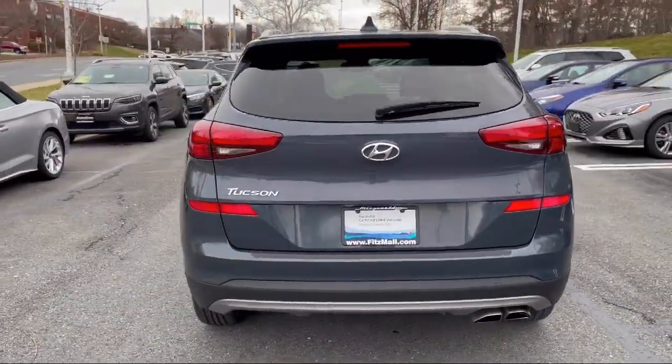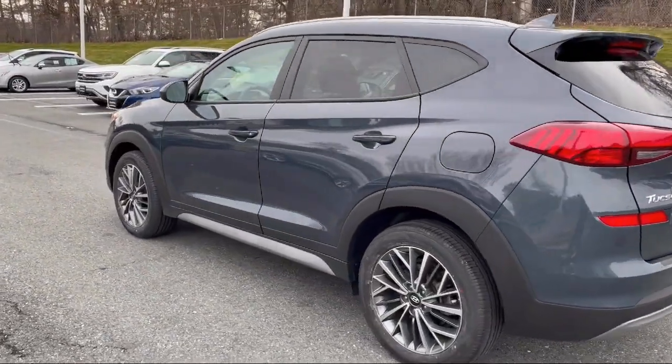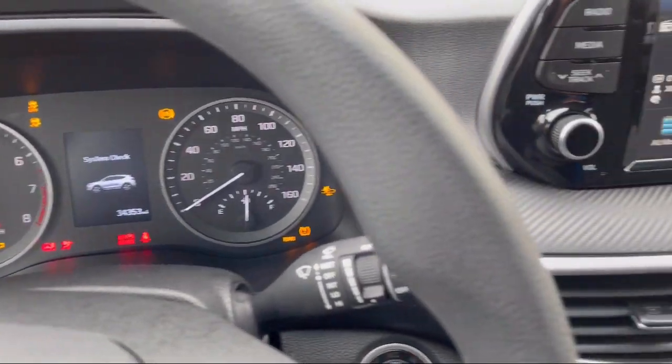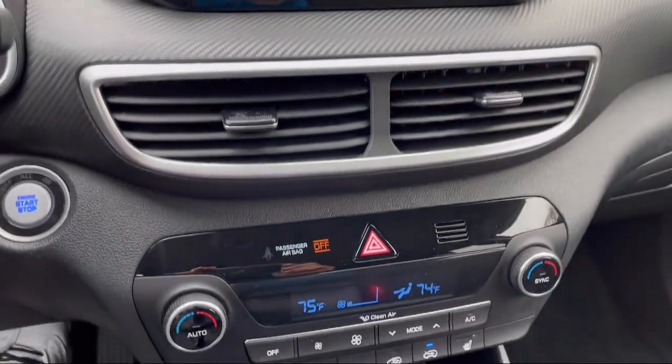Lane Deviation Sensors, Six-Speaker Audio System, Driver Seat Power Adjustment Lumbar, Electronic Messaging Assistance with Read Function, Steering Wheel Mounted Phone Controls. And has less than 35,000 miles on the odometer.